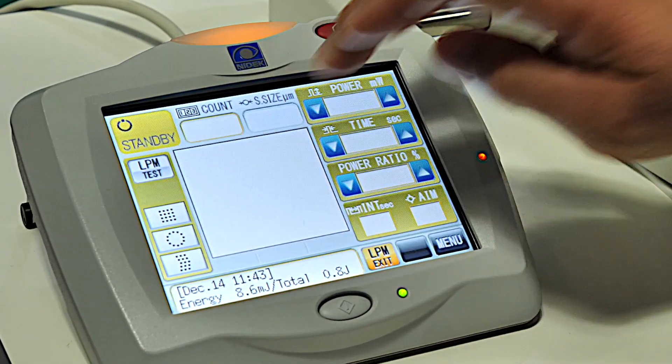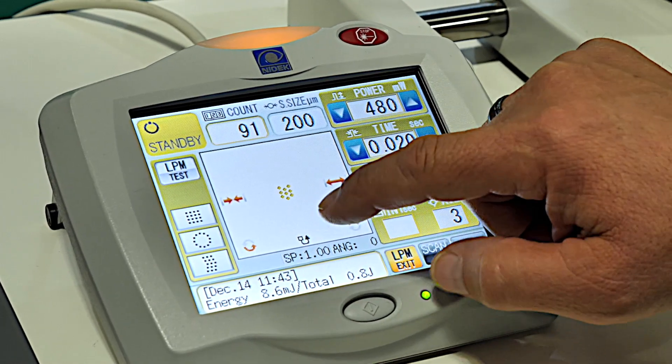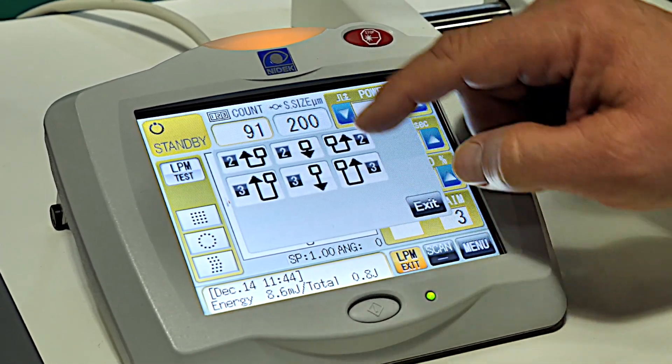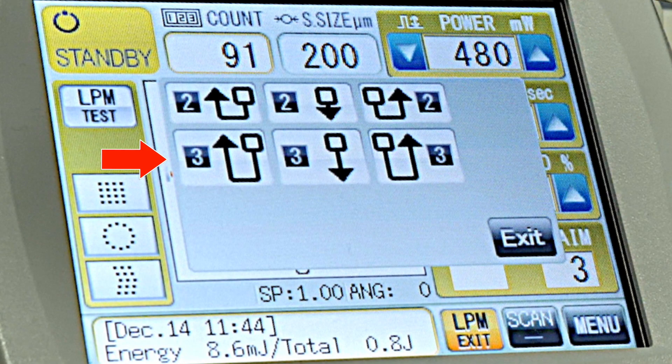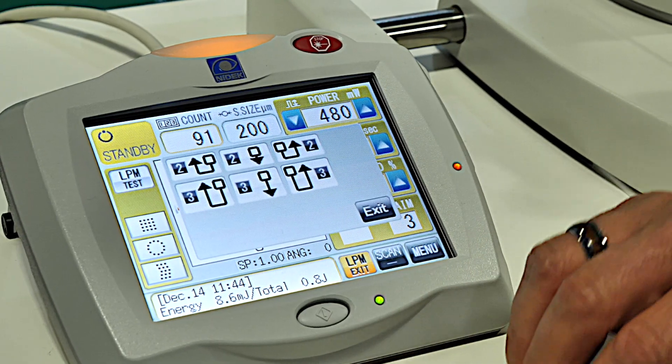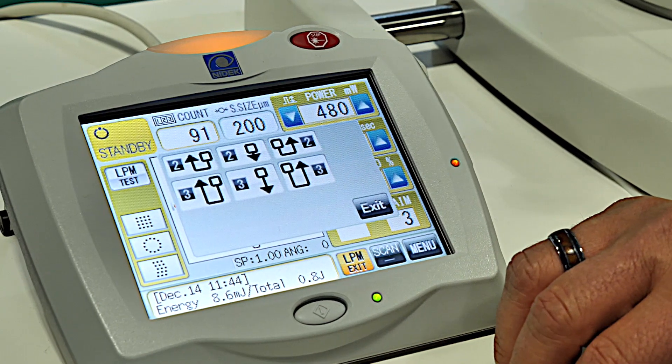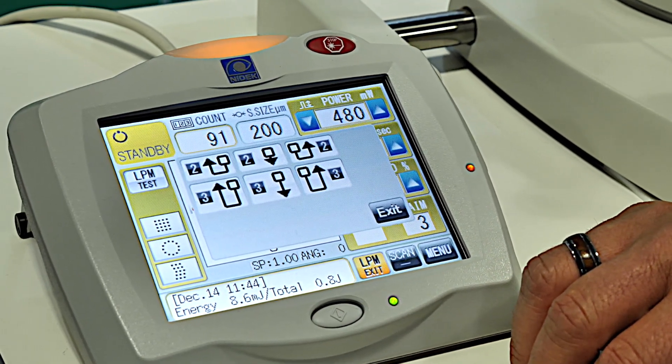By selecting one of the scan patterns, we can also utilize our auto-forward mode. This is a nice benefit because we can treat two down to the left and up two, three down to the left and up, two down, three down, or two down to the right and up, and three down to the right and up. This allows the doctor to concentrate on not adjusting the focus, but allowing him to treat properly.